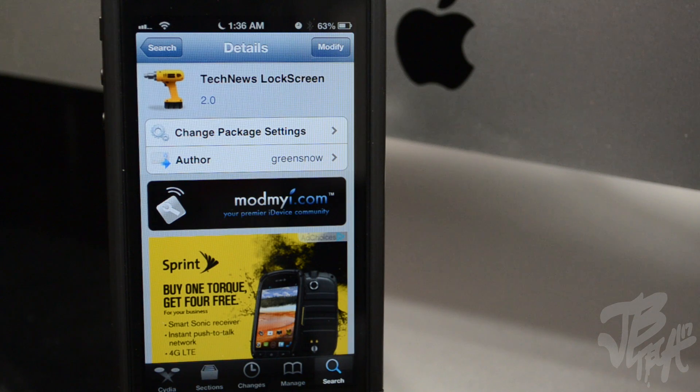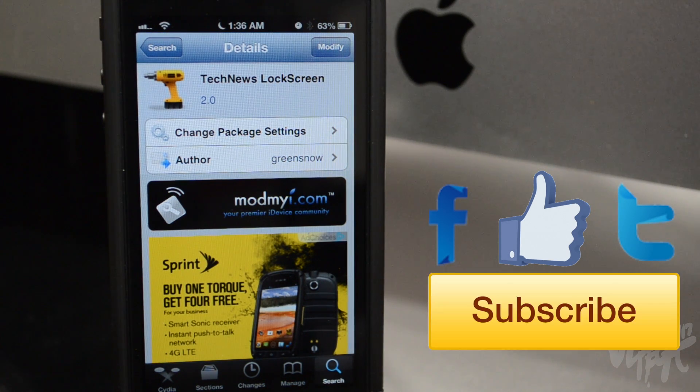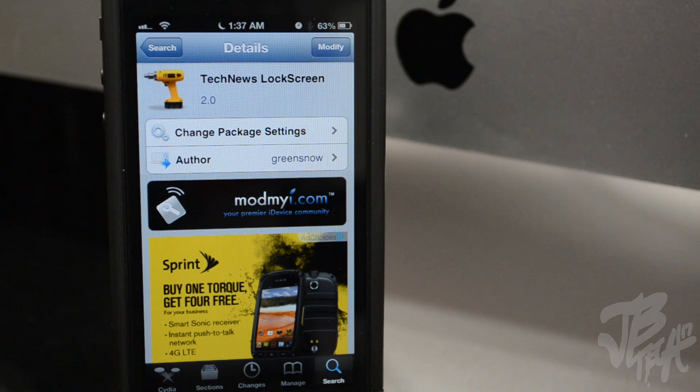As always, go ahead and hit that like button if you like this video. If you're not following me on Facebook and of course on Twitter, go ahead and do that for all of my future updates — or you can just download Tech News Lock Screen and it'll be straight on your lock screen. If you're new to the channel, go ahead and hit that subscribe button so you'll be notified when I come out with all of my latest videos. Anyways guys, thanks a lot for watching, and shoutout to Green Snow for developing Tech News Lock Screen for all of my viewers and hopefully my future viewers.